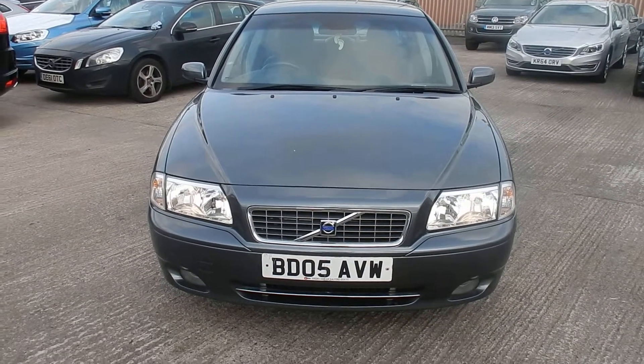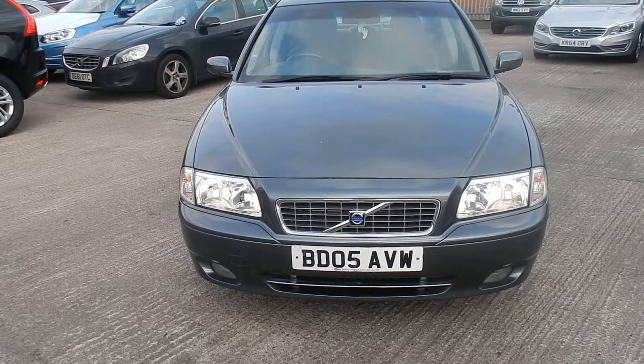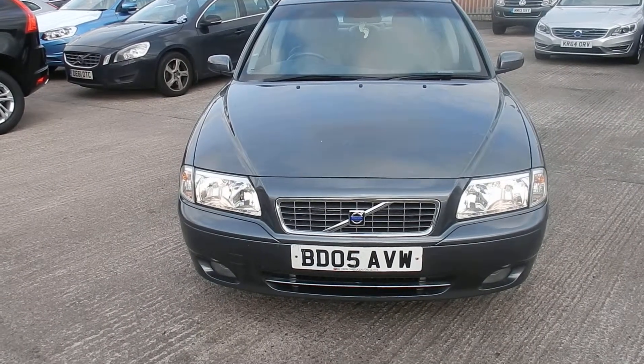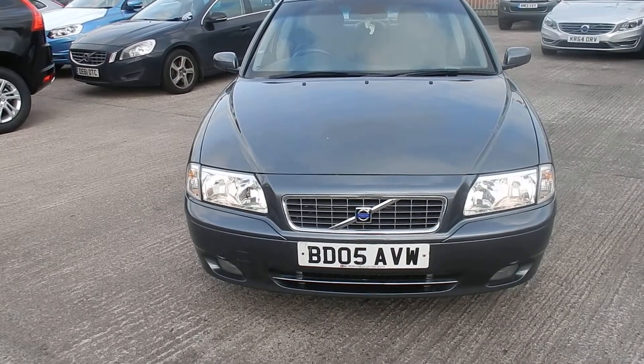Rybrook Volvo in Warrington. Today we have for you an 05 registered Volvo S80, 2401cc diesel. It's a D5 SE, a manual in grey.